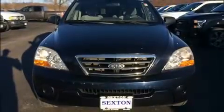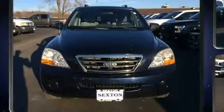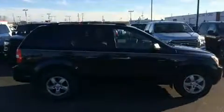Introducing the 2008 Kia Sorento. Under the hood you'll find a six-cylinder engine with more than 230 horsepower, providing a spirited yet composed ride and drive.